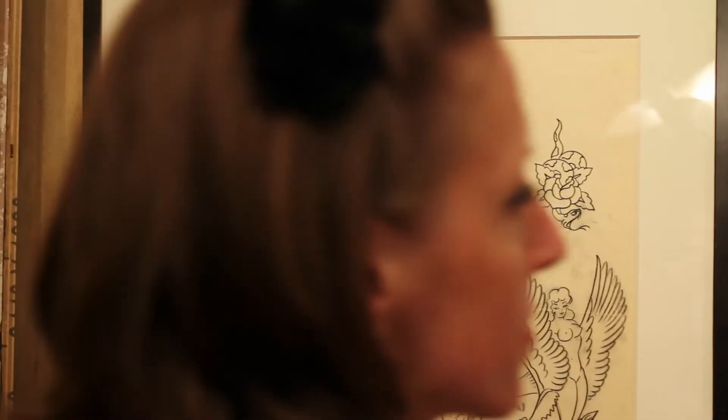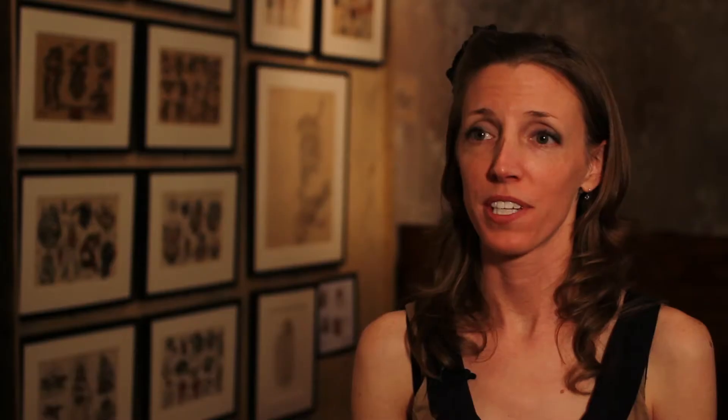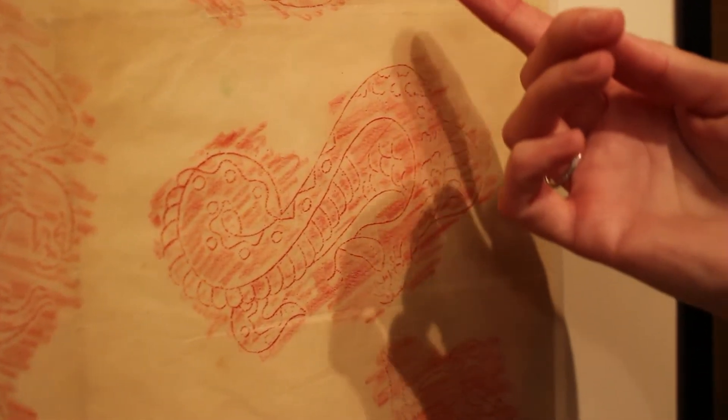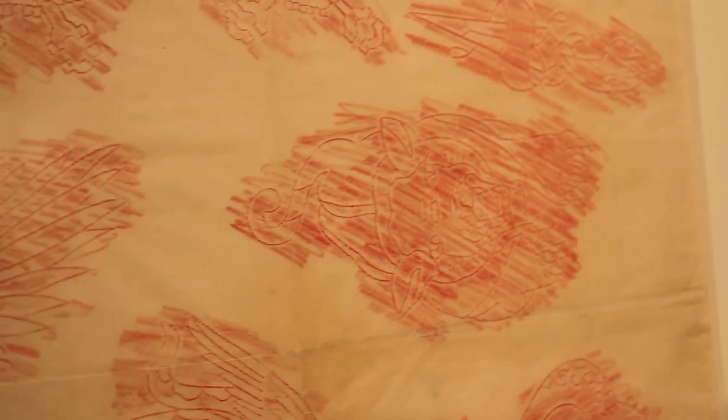From there, the tattoo artists would use these acetate stencils to transfer the designs from the flash sheets onto the customer's body. The imagery that Norman Collins chose to represent in his flash was very eclectic — he had something that would suit the taste of anybody who would walk in the door. The third type, the tracing paper drawings in the collection, were the crayon rubbings, and these were taken from the acetate stencils as a way for tattoo artists to share designs between shops and between artists.